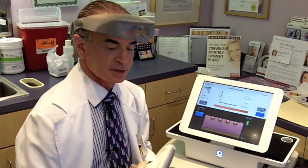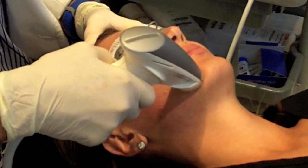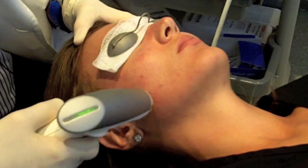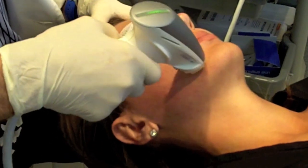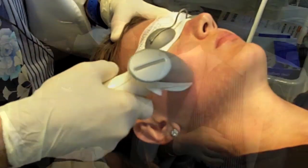So this is our E-Matrix system, and you can see that it does not really hurt. Of course, we have given her 30 minutes of local anesthesia using some lidocaine. So we'll deliver about 200 pulses all over the skin of her face.